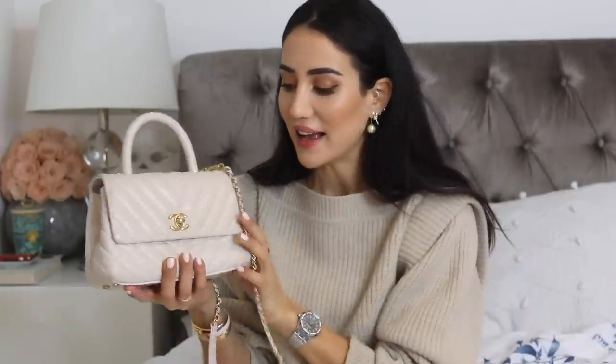My Coco Handle is in white chevron — also one of my most worn Chanel bags. I love this one so much; it's so easy to travel with. It fits a perfect amount and it's just so beautiful to wear constantly. I got it in New York in December 2018 — one of the best purchases.